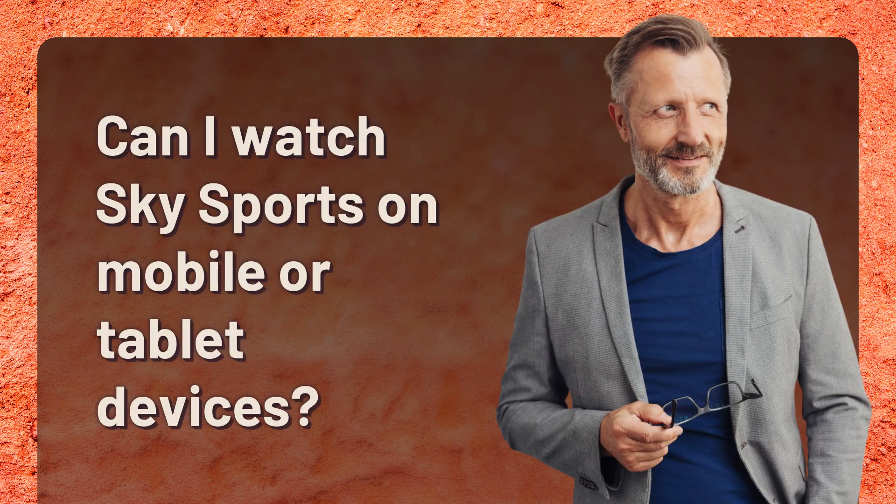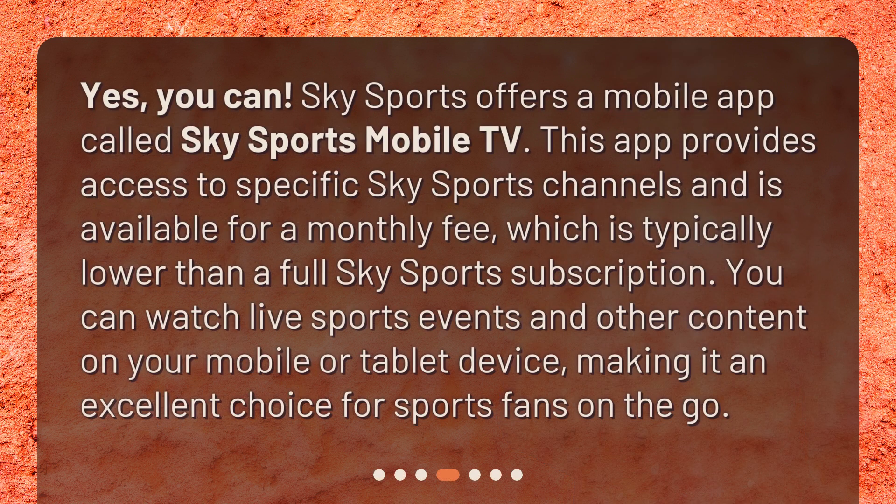Sky Sports offers a mobile app called Sky Sports Mobile TV. This app provides access to specific Sky Sports channels and is available for a monthly fee, which is typically lower than a full Sky Sports subscription. You can watch live sports events and other content on your mobile or tablet device, making it an excellent choice for sports fans on the go.